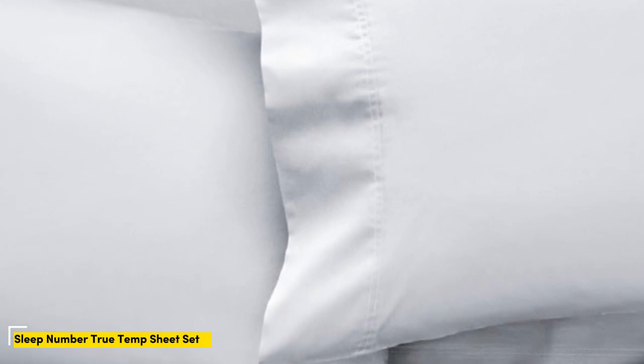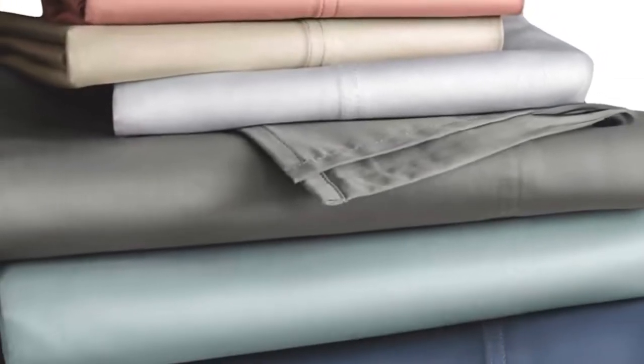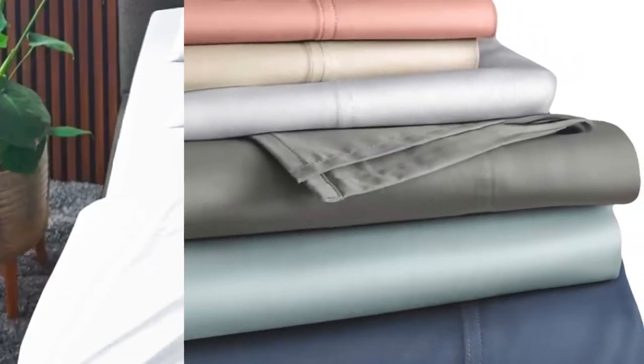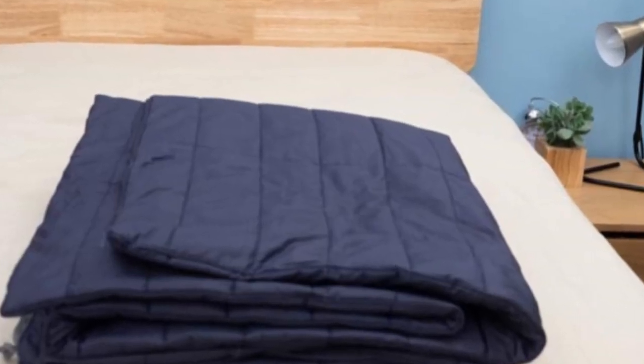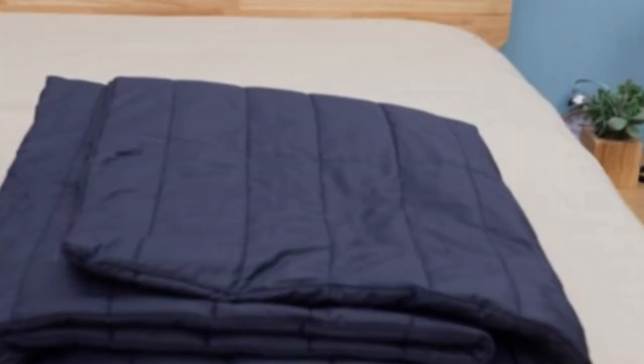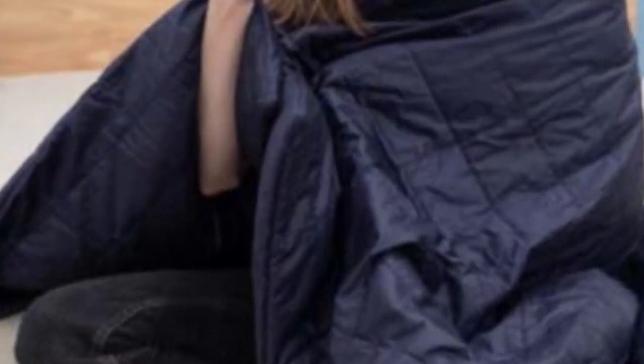Who is it for? The Sleep Number True Temp sheets are specifically designed to hug your mattress tightly. You shouldn't worry about this set slipping off your mattress if you toss and turn at night. Of course, these sheets wouldn't be on this roundup if they weren't cooling. The key feature is the 37.5 active particle technology — these sheets will continually adapt to your body temperature as the night goes on. Made of a blend of cotton, polyester, and spandex, these sheets should feel crisp and have a bit of stretch to help you stay comfortable and let airflow through.